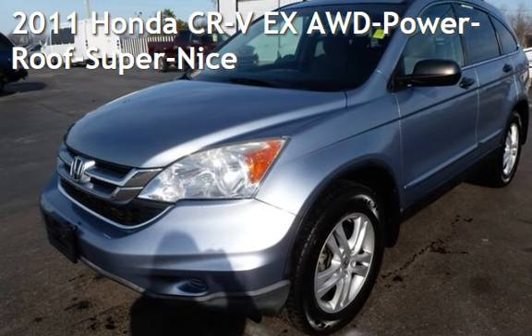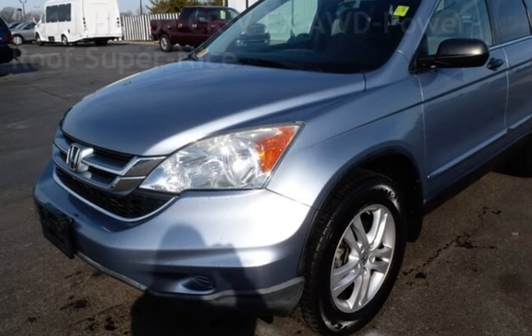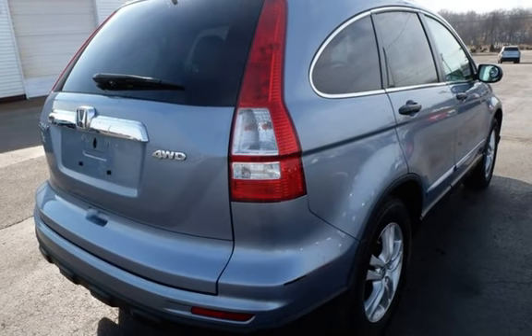Presenting a pre-owned 2011 Honda CR-V EX. This four-door SUV has a four-cylinder, 2.4-liter i4 engine, with all-wheel drive and an automatic transmission.